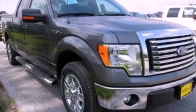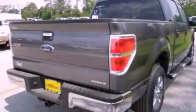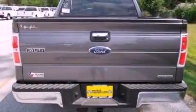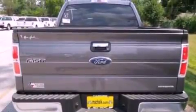Its top features and packages include the convenience package, a double wishbone independent front suspension, power-adjustable driver pedals, aluminum wheels, and traction control and stability control systems.